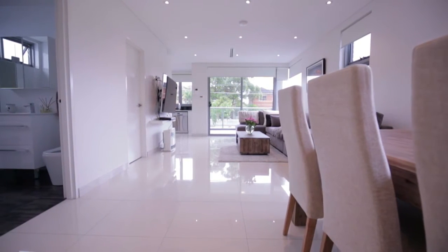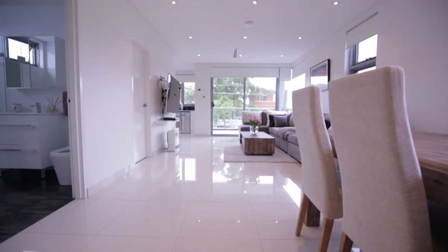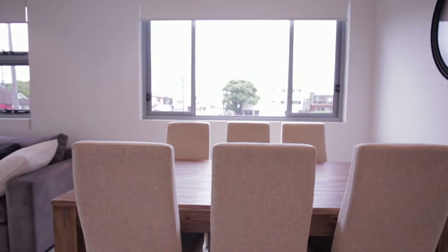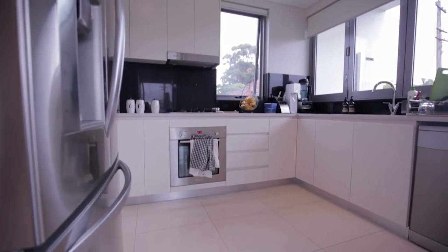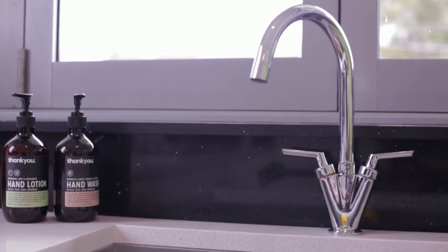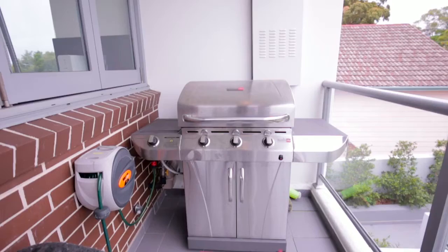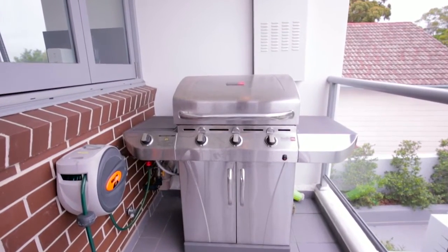Showcasing a sleek, crisp interior with polished tile flooring throughout, this apartment is designed for the modern entertainer, offering a virtually alfresco kitchen which brings the outdoors in through the full-width bi-fold windows, as well as a large covered balcony with gas outlet for a no-fuss barbecue.